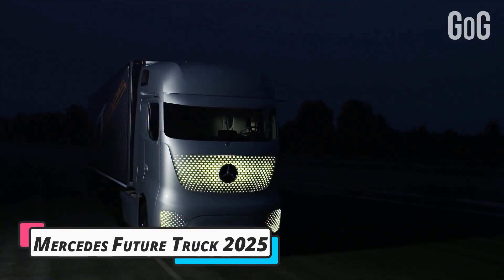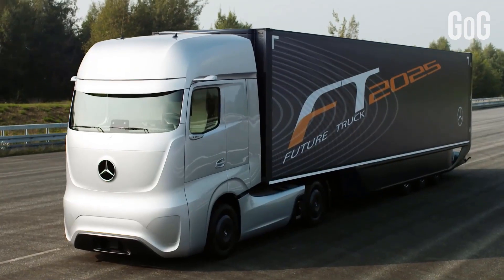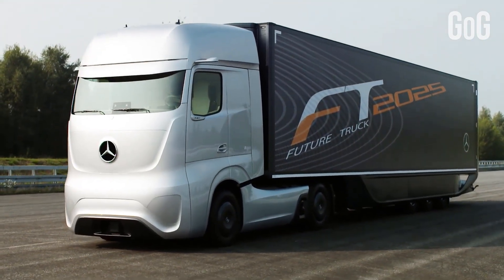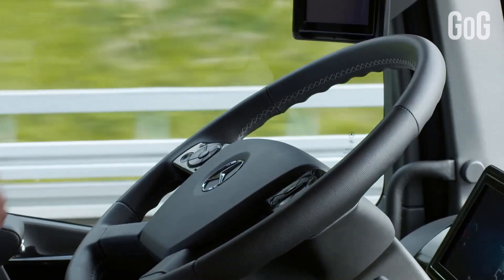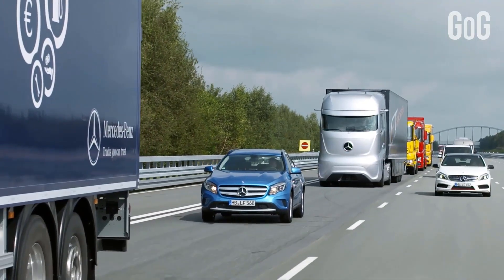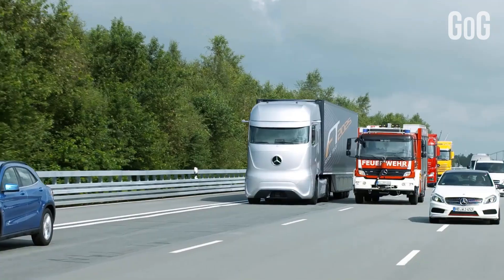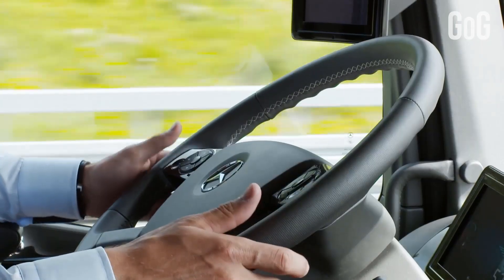Number 5: Mercedes Future Truck 2025. The Mercedes-Benz Future Truck 2025 study combines function, efficiency, and emotion in a fascinating way. Inside and outside, the exceptional visual appearance symbolizes the great leap from classic truck to autonomous transport vehicle of the future.